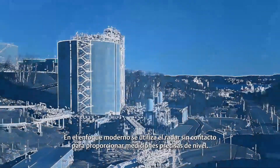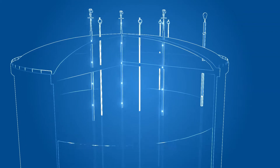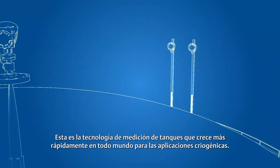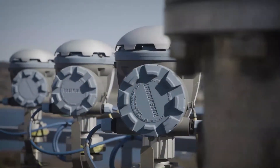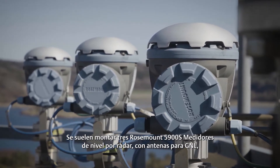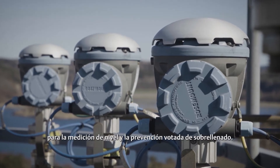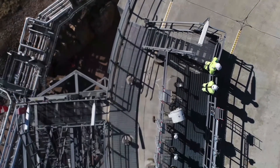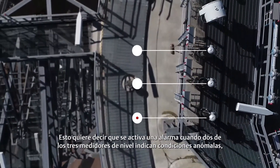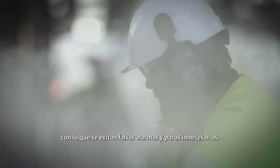The modern approach involves using non-contacting radar to provide precise level measurement. This is the fastest growing tank gauging technology across the world for cryogenic applications. A common setup includes three Rosemount 5900S radar level gauges with LNG antennas for level measurements and voted overfill prevention, meaning an alarm is triggered when two out of three level gauges indicate abnormal conditions, thereby avoiding false alarms and unnecessary operation stops.